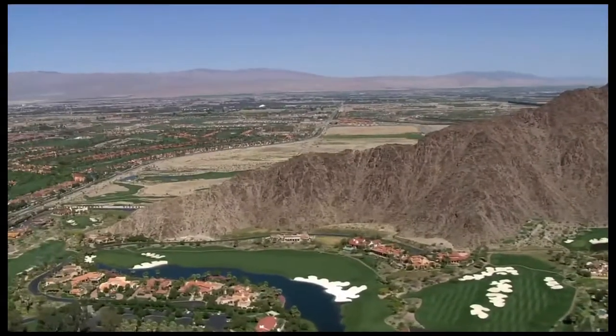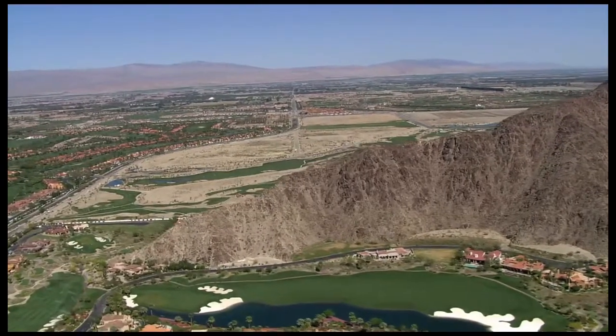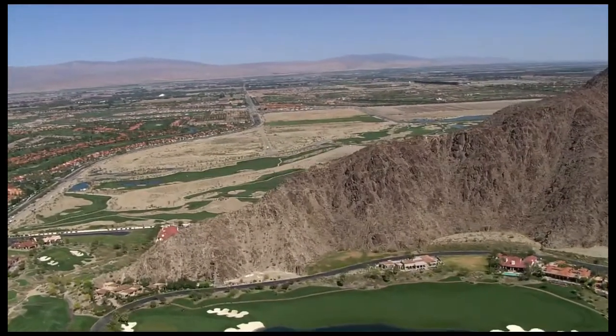The valley's aquifer is currently in a state of overdraft. This means we use more water each year than we are able to replenish through natural and artificial means. In the eastern part of the Coachella Valley, we have overdraft caused by groundwater pumping, and we need to supplement natural recharge in that part of the valley.